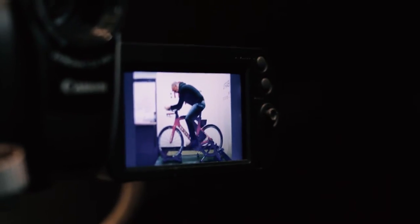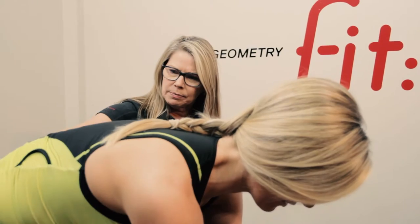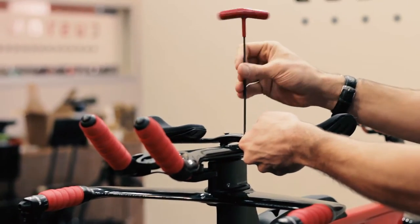We care about every cyclist. We're putting them in a position that is designed to them, for them, based off of their physical abilities or limitations. No detail goes unnoticed.